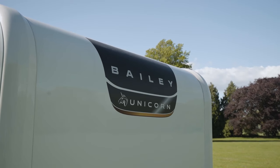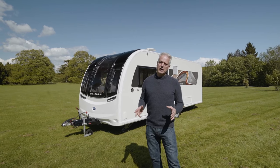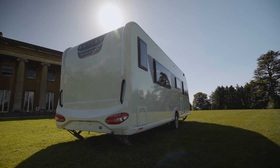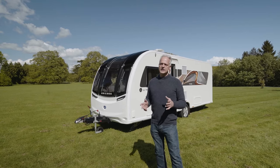This caravan has an MTPLM figure — a maximum figure of 1600 kilos — which means it can be towed with a Volvo V60 plug-in hybrid or similar. It's a popular couples caravan but can also be used to take away family members or occasional guests, so let's go and have a look inside to see why.